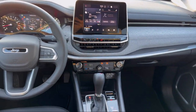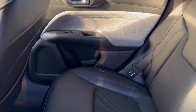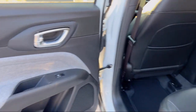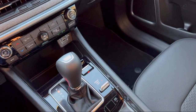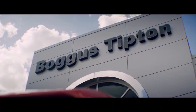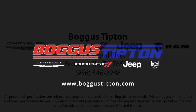Here at Bogus Tipton Chrysler Dodge Jeep Ram, we pride ourselves on superior customer service. Our professional and courteous staff is here to make sure that your dealership experience is as smooth as possible, from the moment you set foot in our showroom to the moment when you drive off our lot in your dream car — all while offering the best deals and the lowest interest rates available. So come see us today. Bogus Tipton, driving tradition.